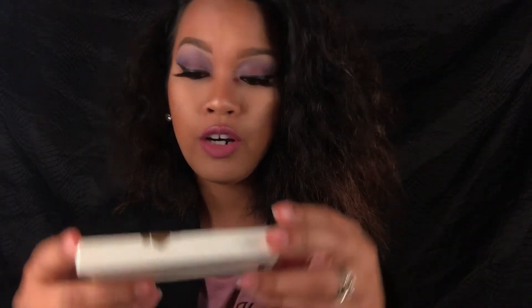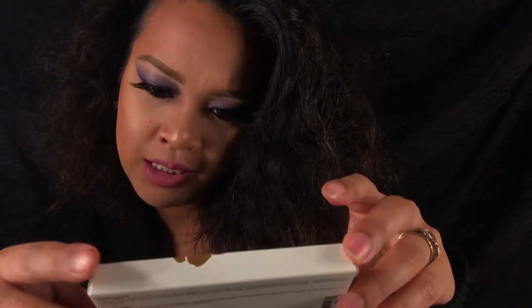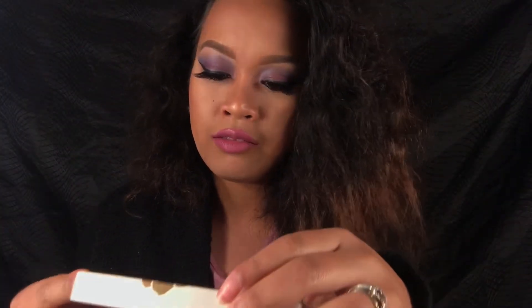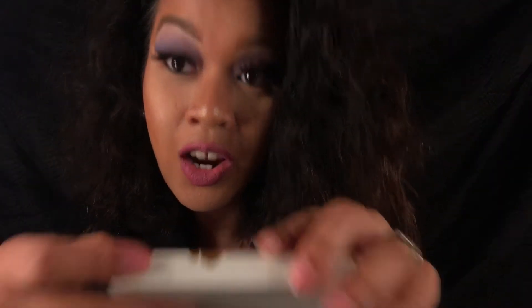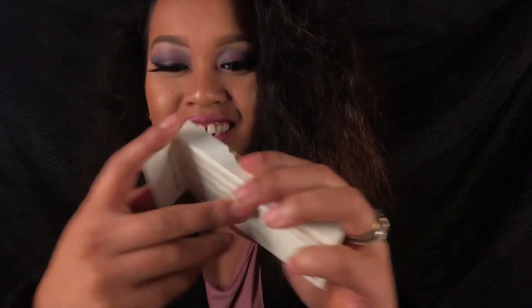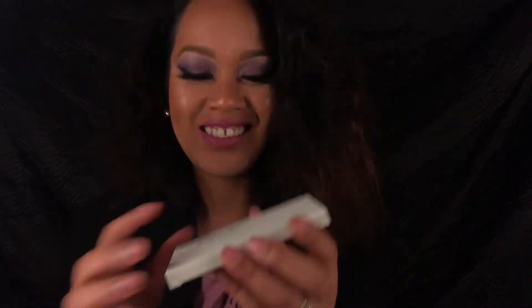Oh, this is so nice — it's really pretty. It's Vintage by Jessica — I'm bad at pronouncing names. It's an illuminating face highlighter set. I needed more highlighter because I'm always using one, and sometimes I use it as eyeshadow too. Oh my god, I'm so happy about this one!